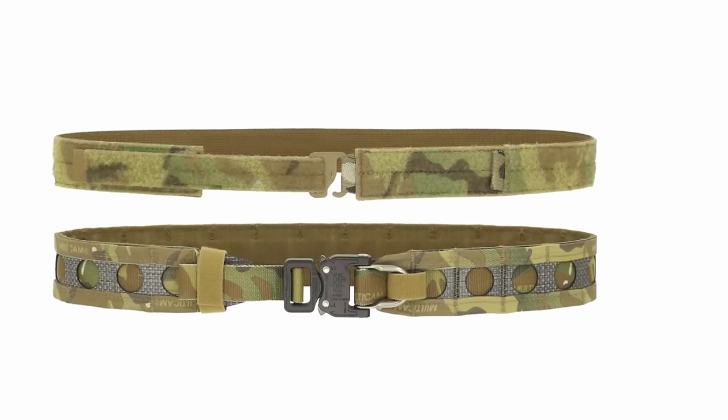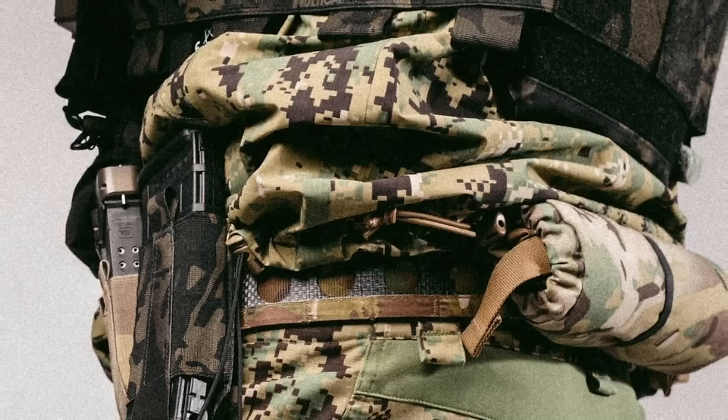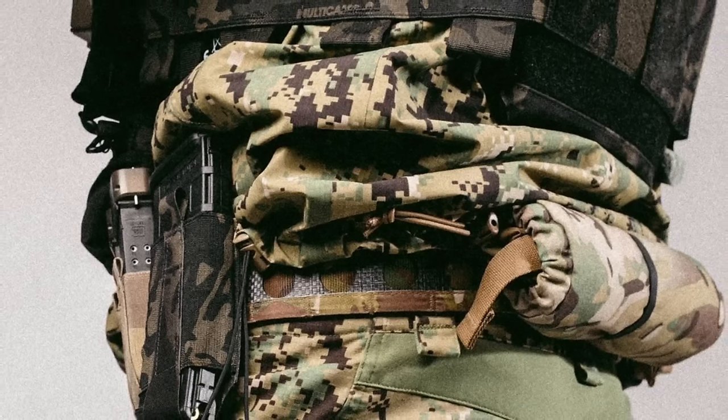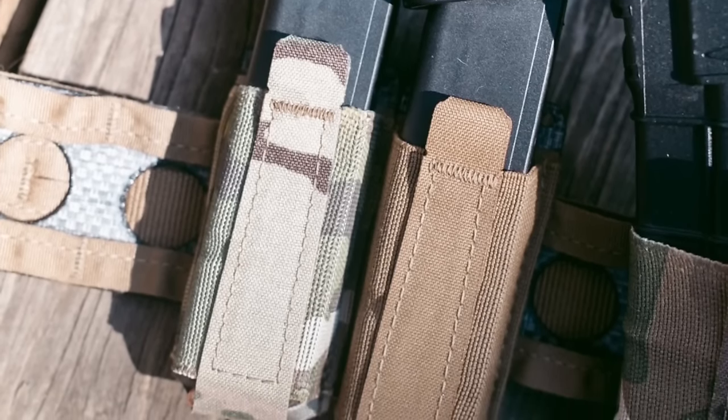Finally, the Ferro Concepts Bison Belt — a well-known company whose gear is fielded all over the world. Like all the others, it's a 1.75-inch belt using a mixture of standard nylon webbing with an internal weave of Tegris for added strength and rigidity. It uses a cobra buckle. I don't personally own one, but a couple of my friends do and they absolutely love them. It is one of the priciest options here, coming in at $215 — but remember, long-term investment.